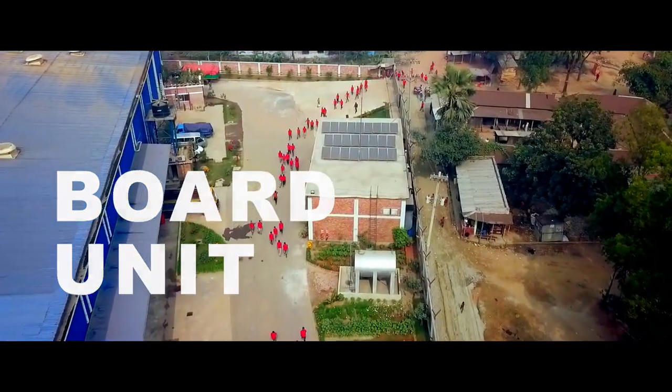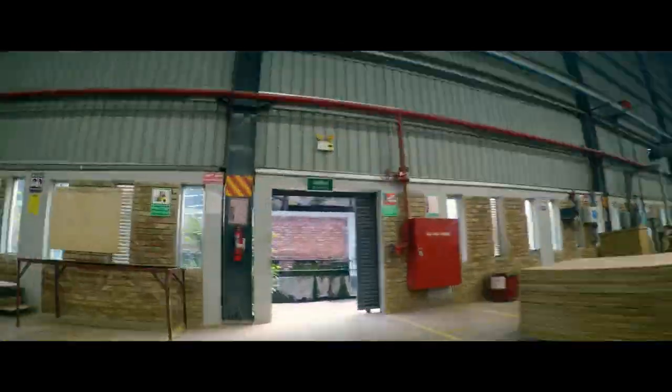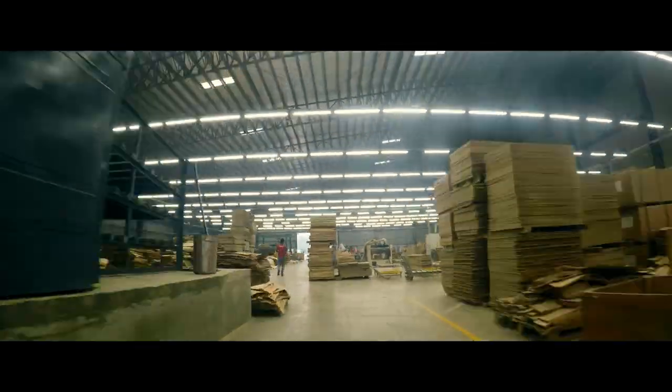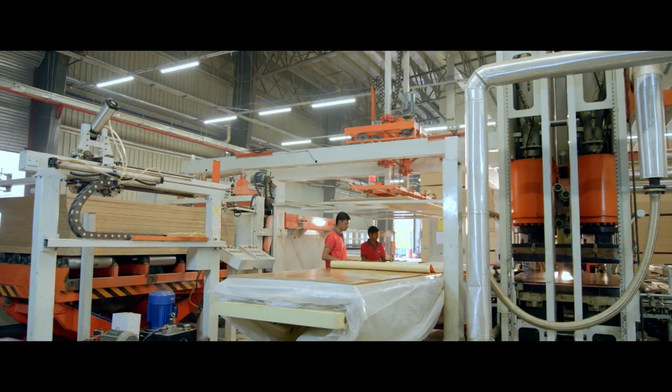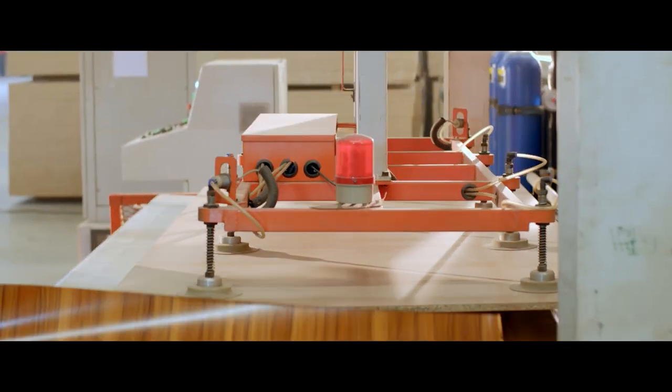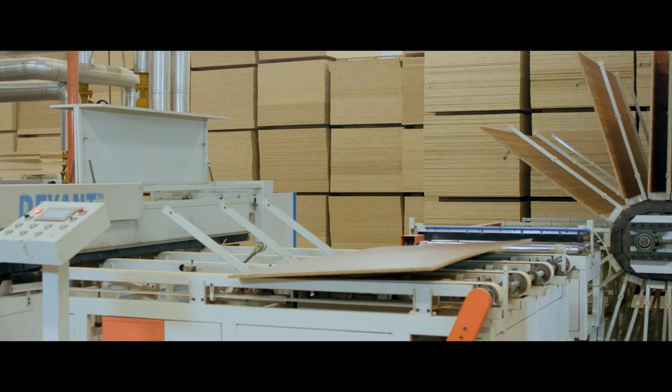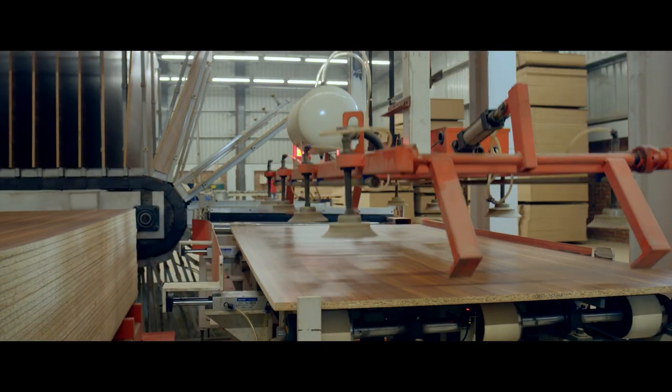The sense of self-reliance runs deep in Hatil's brand philosophy, and that is what motivates them to establish their very own state-of-the-art board factory. Here you will find a grand display of high-end machines that run smoothly to produce superior particle boards from wood offcuts and plywood from hand-picked wood species.